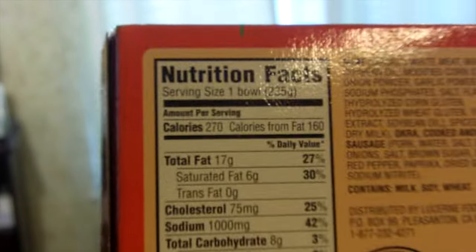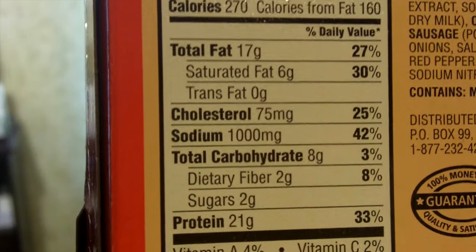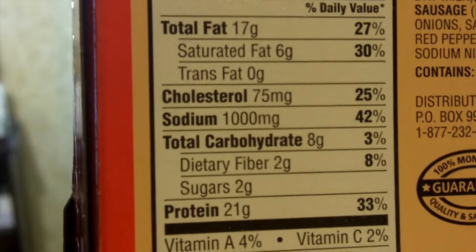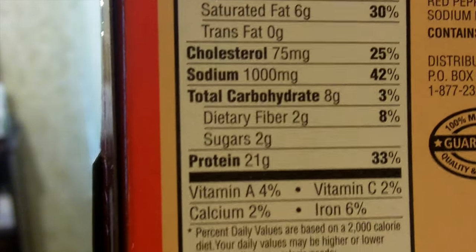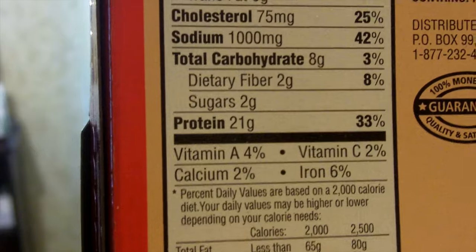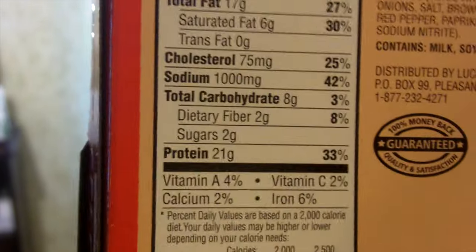Let's do the nutritional information. One bowl is 270 calories, 17 grams of fat, sodium is a little bit high — I'll get into that with my rating system in a second. Cholesterol is moderate, 8 carbs but 2 of them are fiber, so only 6 net carbs, and a good 21 grams of protein.